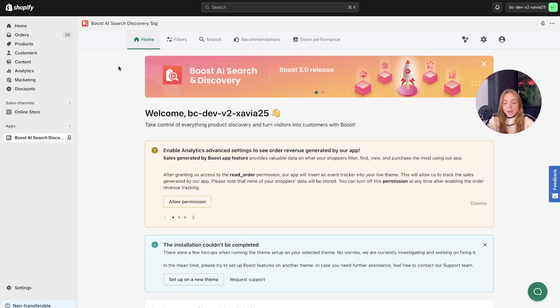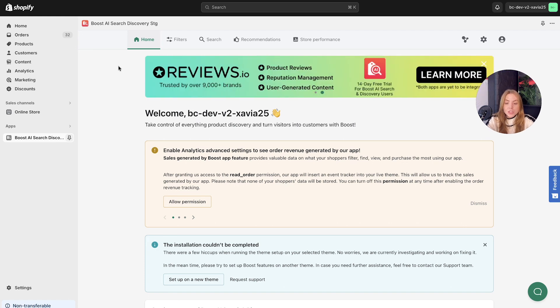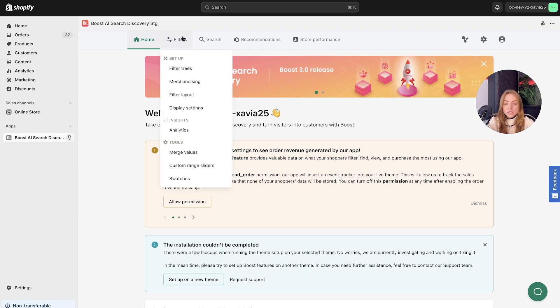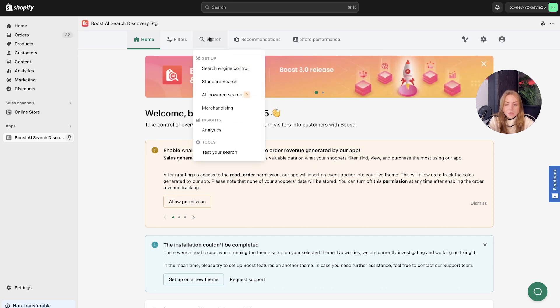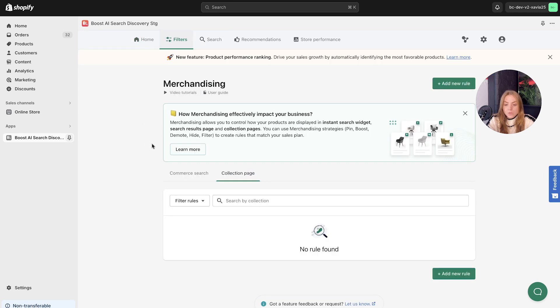Once you've landed on the homepage of the Boost AI Search & Discovery dashboard, there are two key ways to head to merchandising. You can hover over the filters dropdown and navigate to merchandising there. Alternatively, you can look at the search tab and scroll down to merchandising, depending on what type of merchandising feature you want to set up.